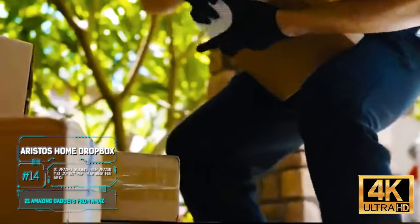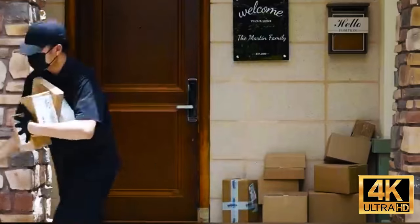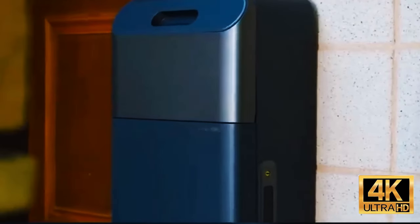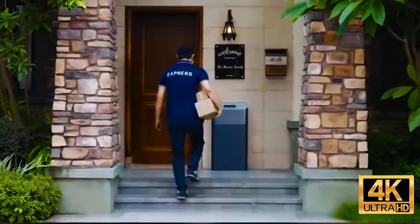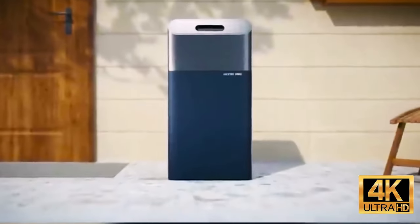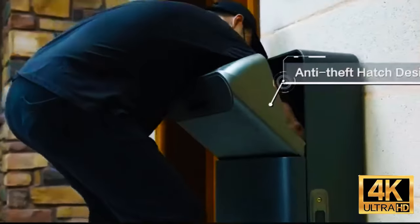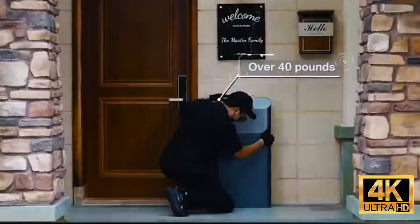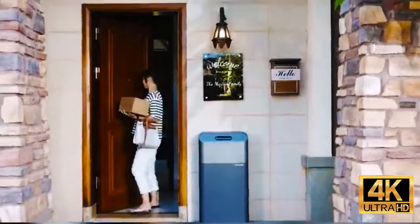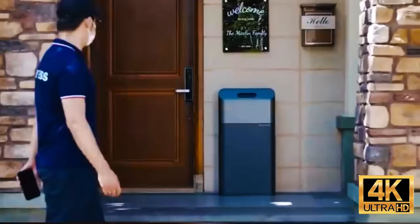210 million packages were stolen in the U.S. between 2020 and 2021. Approximately 64% of people in the country have experienced this problem, while the average value of a parcel is $160. The existing solutions on the market don't really solve this issue, so designers from Hong Kong offer this smart mailbox — a simplified version of a parcel locker with anti-theft protection.